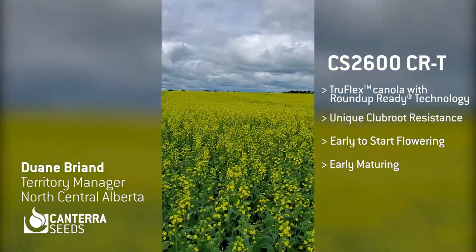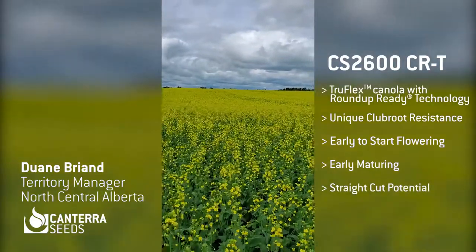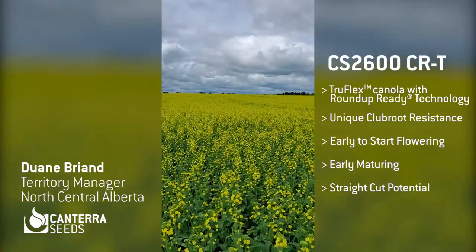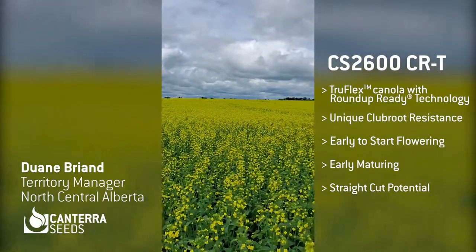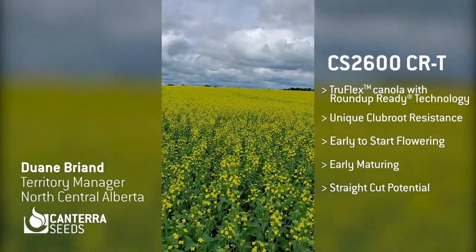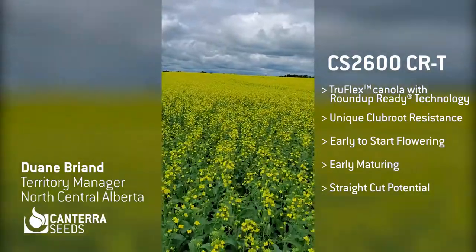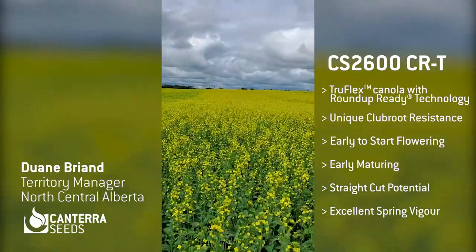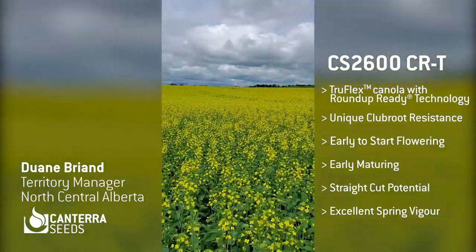Another really good thing about harvest is that the pod shatter tolerance on this variety is very good. We've seen excellent results in straight cutting with CS2600 CRT. And of course, to get to the early flowering and early harvest, you have to have some really excellent spring vigor. CS2600 definitely has that jump in the spring — gets up early, out of the ground early, and really goes to town for you.